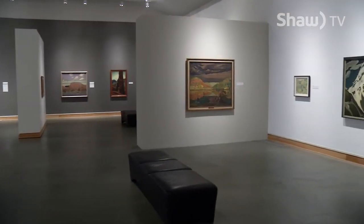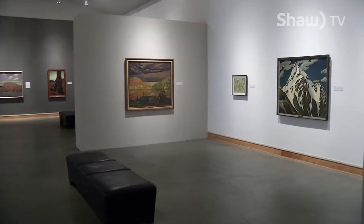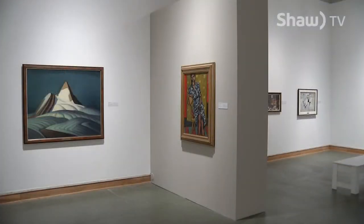The walls of the Kelowna Art Gallery are currently adorned with some of the most iconic art by a Canadian group of landscape painters who eventually became known as the Group of Seven.